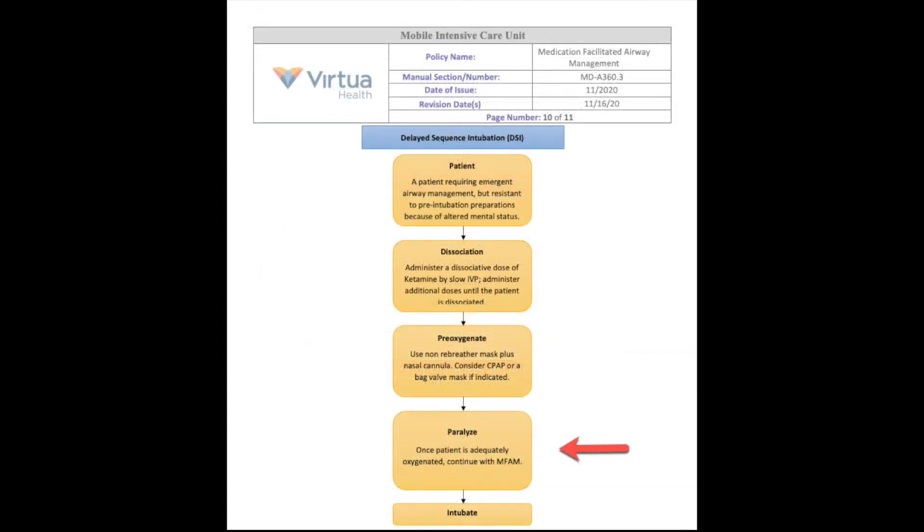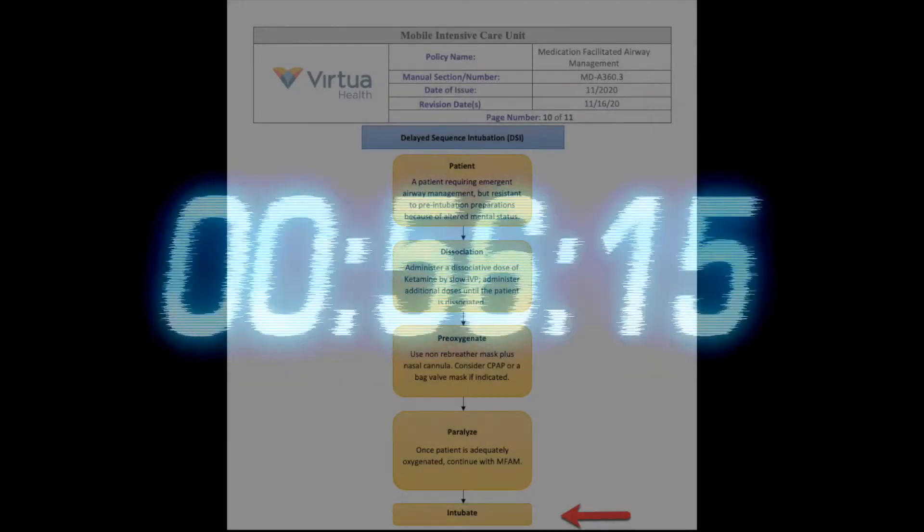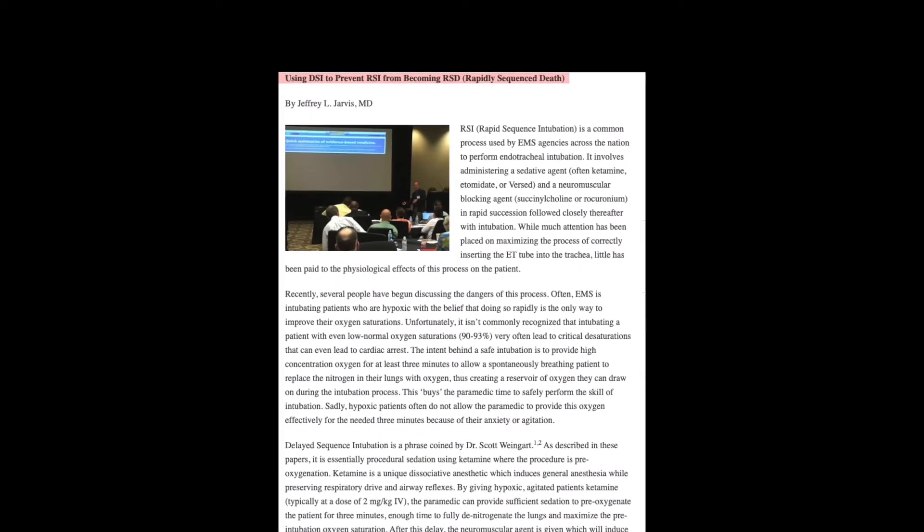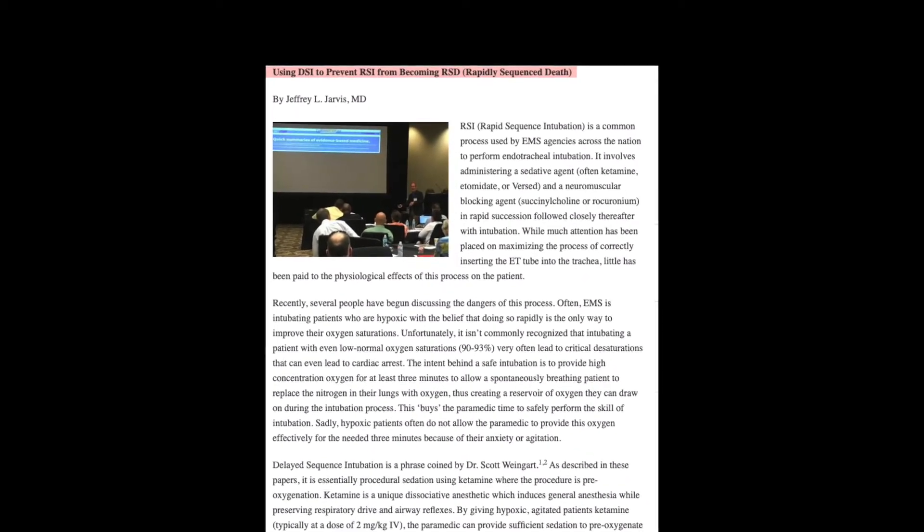We called a timeout to review the plan and roles, then we delivered the paralytic, waited a minute, and secured the airway without breaking a sweat.